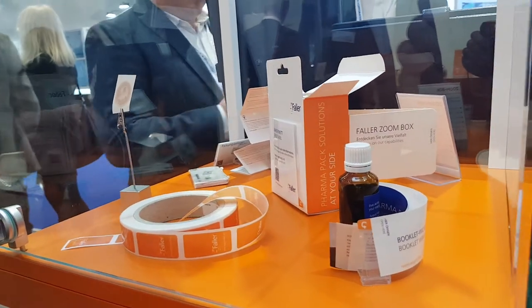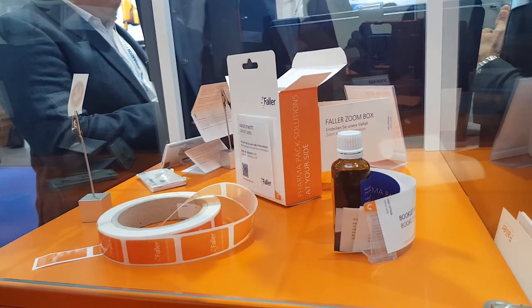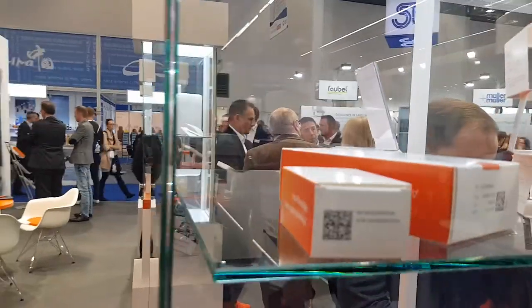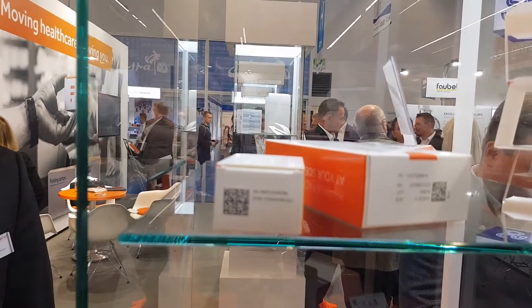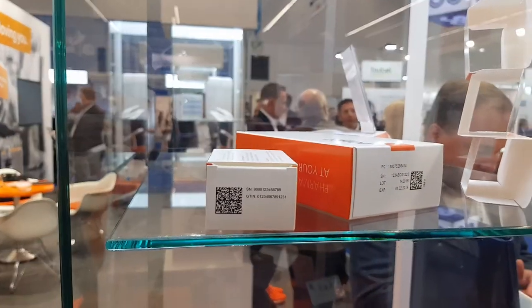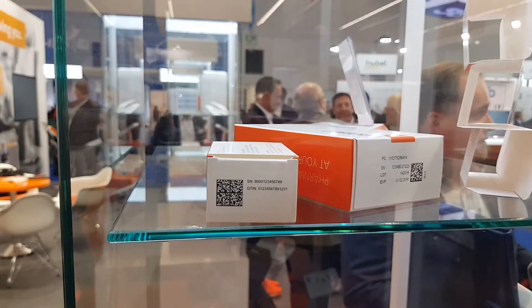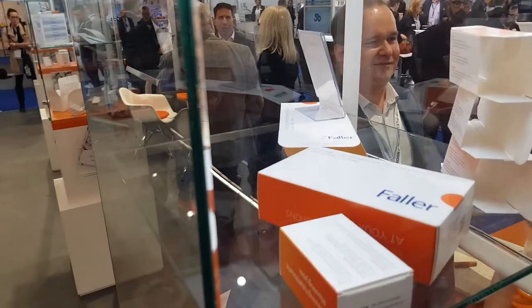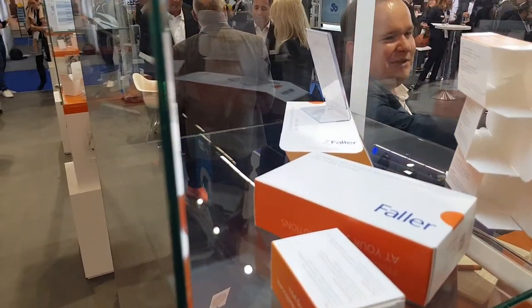Another topic which is driving the industry at the moment is serialization, shown here at the top. We do serialization for our clients, for example for the Chinese market with the China code, and now the Russian code to support the Russian market requirements can also be ordered at our Foller sites.